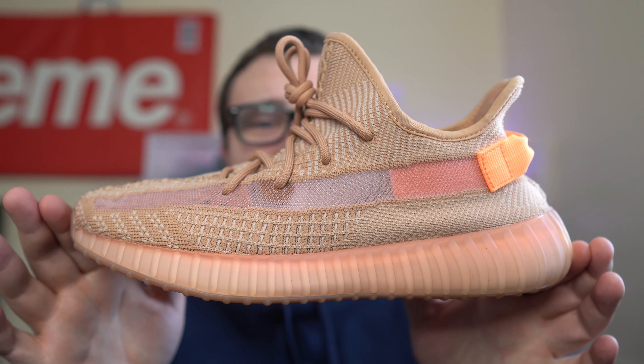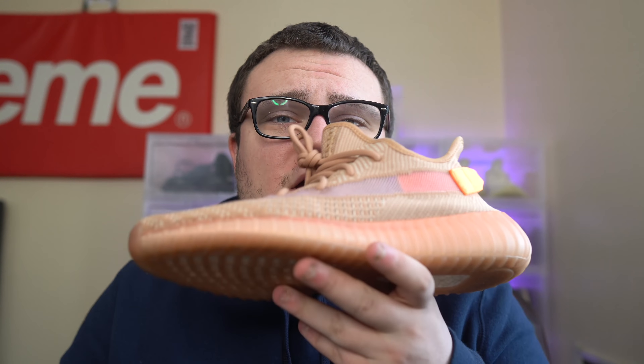This is the Yeezy 350 Clay — I don't have a pair of the Sand Taupe right now to show you guys, but if the Clay and the Earth made a baby, that would be the Yeezy 350 v2 Sand Taupe, which releases tomorrow on December 19th. Retail is $220. This sneaker will sell out — it is an online only release, and in 2020 bots have completely taken over online, so this sneaker is going to be heavily botted.